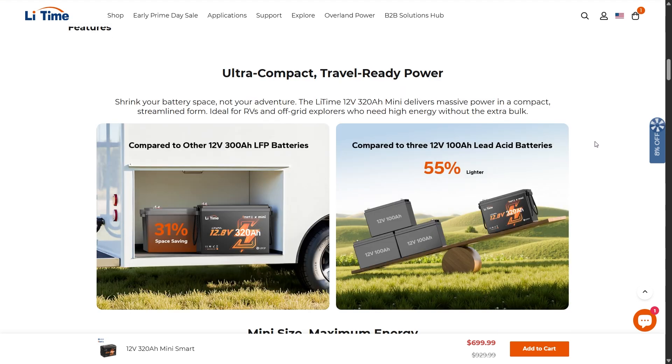This is an ultra compact and travel-ready power solution — shrink your battery space, not your adventure. These offer 31% space saving and are 55% lighter than lead acid batteries, delivering massive power output in a compact streamlined form.